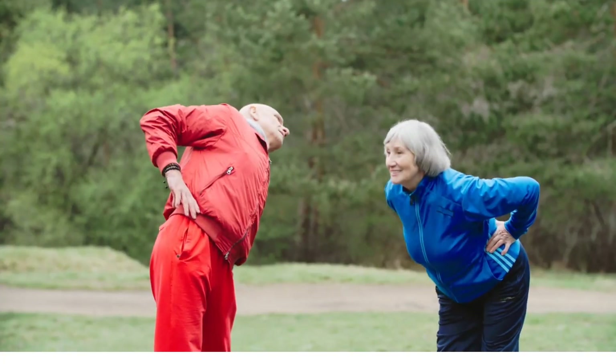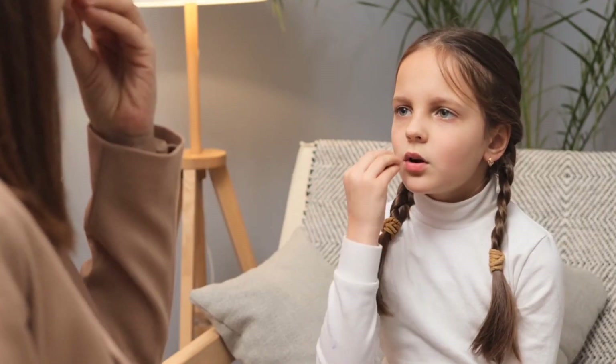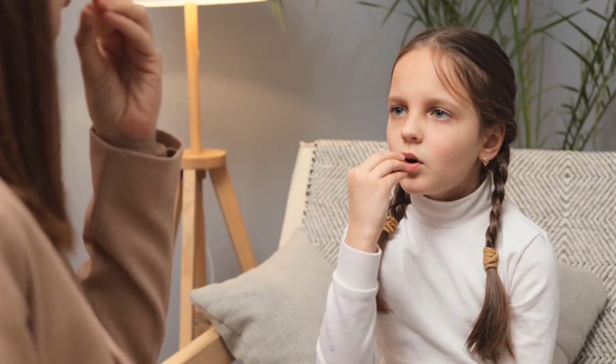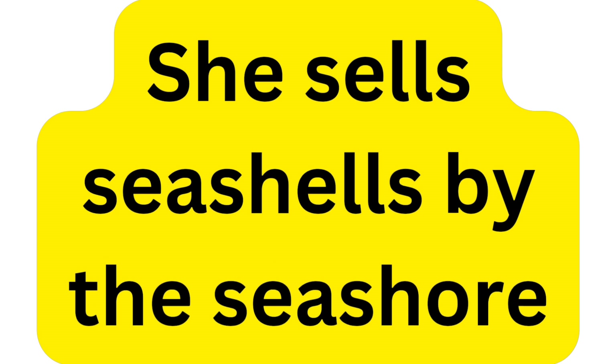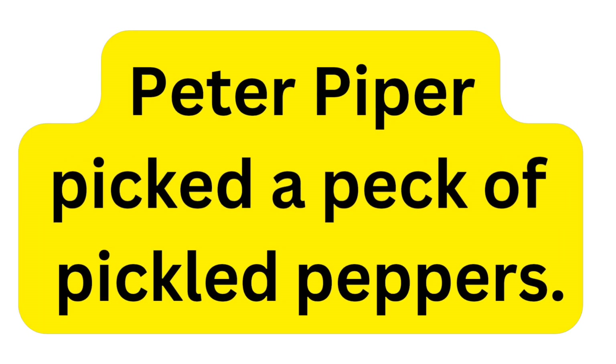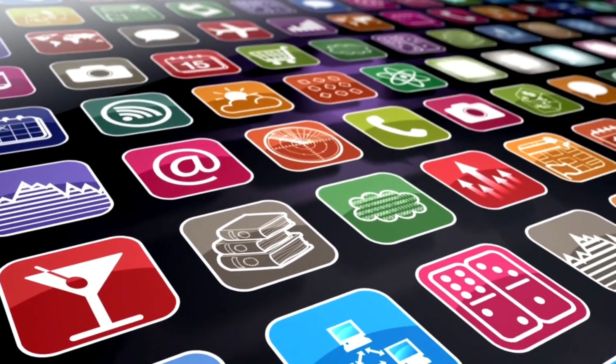Warm up — loosen up your lips for 5 minutes. First things first, let's warm up those vocal cords. We don't want to sound like a rusty robot, right? Tongue twisters: these silly sayings are a great way to get your mouth moving and improve pronunciation. Try 'She sells seashells by the seashore,' or 'Peter Piper picked a peck of pickled peppers.' Find some online or in an app for more challenges.